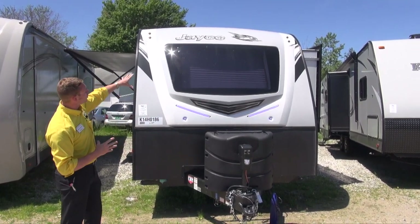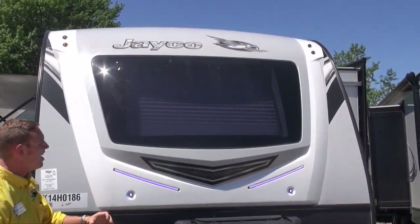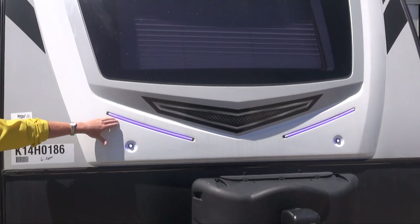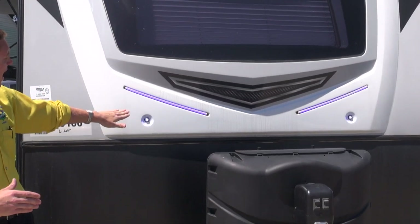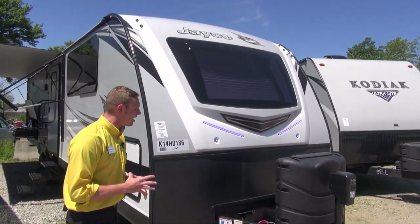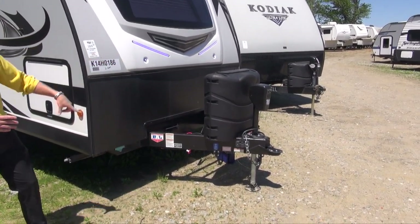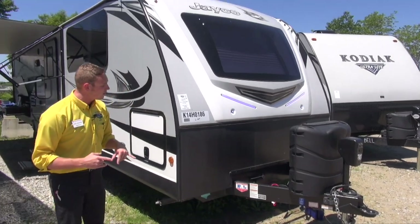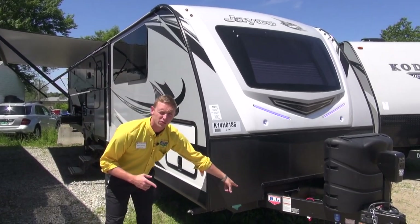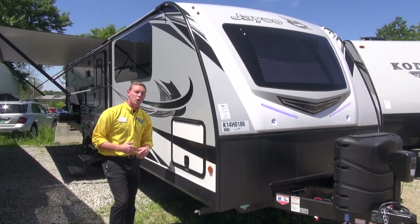Right up front you'll notice this absolutely beautiful front cap. You get this automotive grade windshield that lets in tons of light and gives it a great look. Jayco has accented the front cap with some blue LED lights. You also get a power tongue jack, dual 30-pound LP tanks, a spot for two deep cycle batteries, and this is an integrated A-frame too — it keeps running on back, adds rigidity, and helps you tow it better.